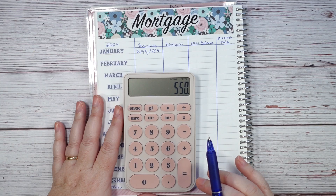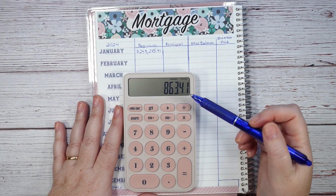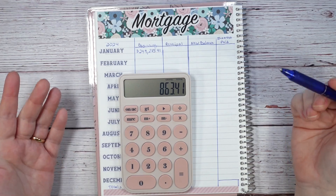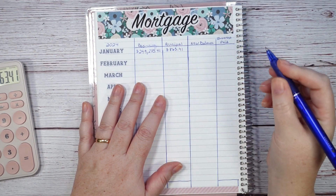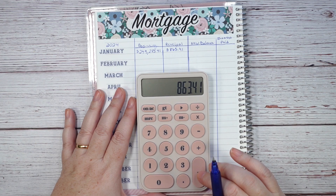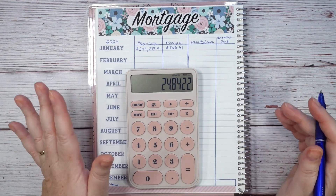We're going to add the $550 additional principal-only payment, so the total principal payment made to the mortgage this month was $863.41. My new mortgage balance — not the payoff, but the actual balance — is $248,422.00 even. I love it when that happens — something about even numbers just makes me happy.